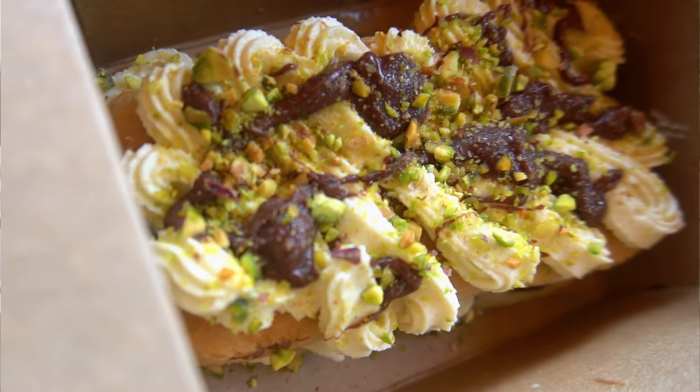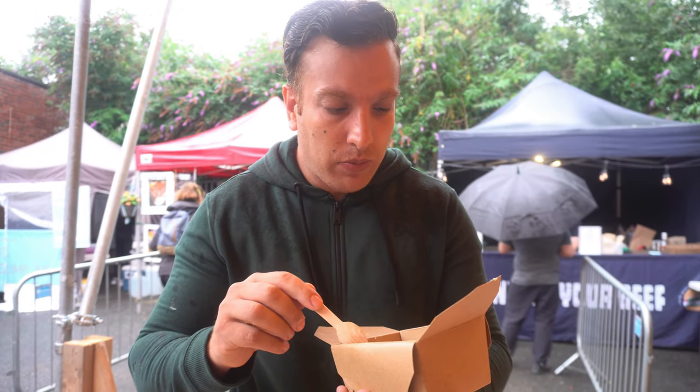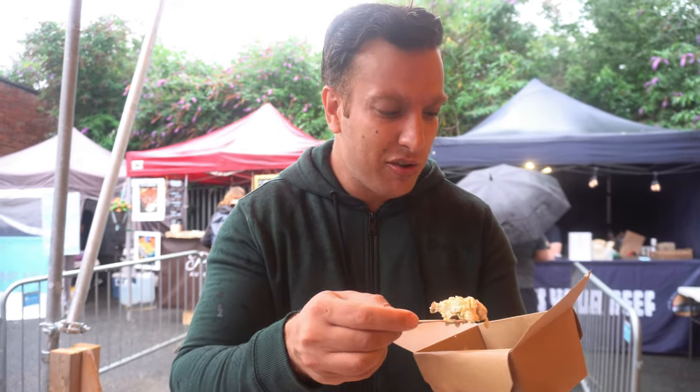Moving on to the tiramisu — this is pistachio and Nutella. It's super hard to find a halal tiramisu because one of the key ingredients is actually alcohol, so it's quite rare and I'm happy about this. The Nutella is awesome in that. Pistachios are lovely as well — that's a really cool combination. I don't think I'd really ever have pistachios and Nutella together. That is absolutely delicious. Very different to a regular tiramisu because honestly I can't taste too much coffee in that, but it's super delicious. They do other tiramisu as well — make sure to get that guys.